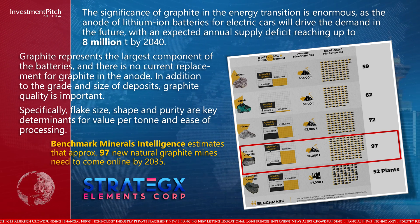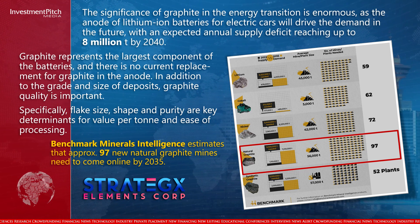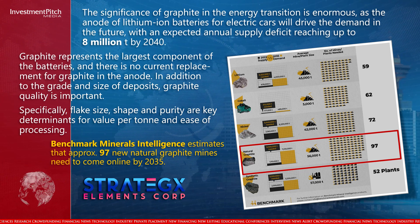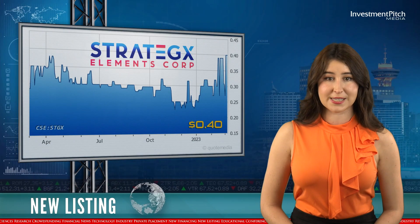Specifically, flake size, shape, and purity are key determinants for value per ton and ease of processing. Benchmark Minerals Intelligence estimates that approximately 97 new natural graphite mines need to come online by 2035. The shares are trading at $0.40.